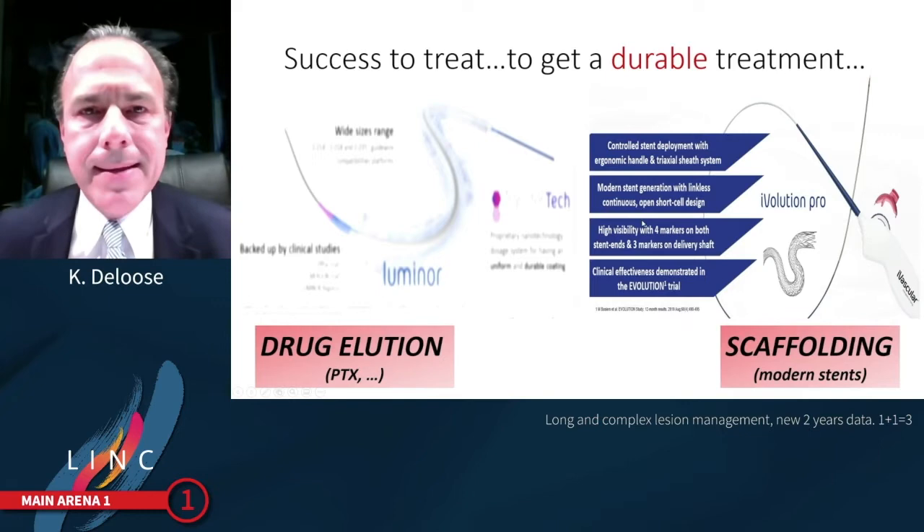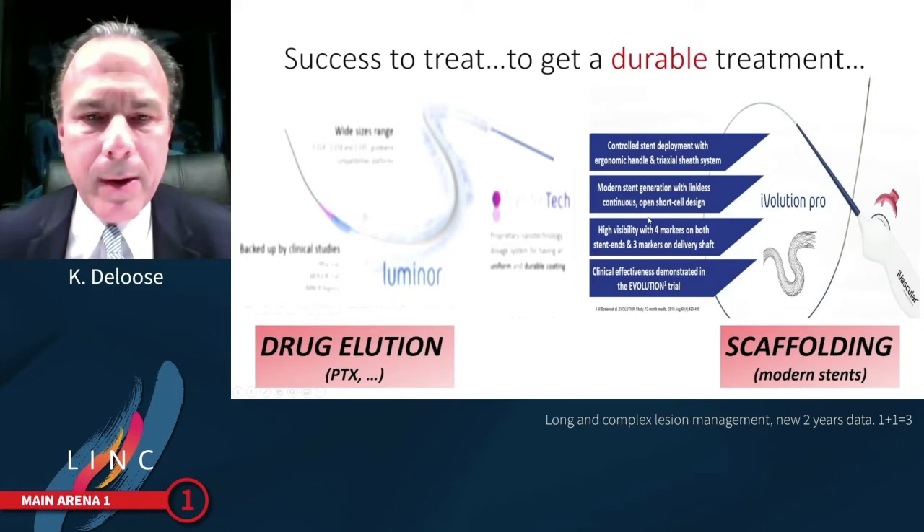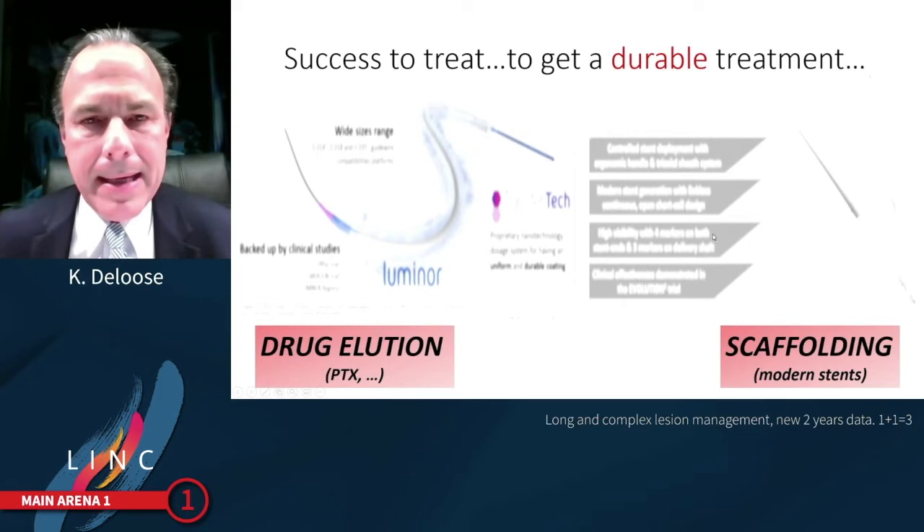The iVolution stent is the modern generation of stents, with now a modern version, the iVolution Pro, featuring an even more ergonomic handle and a three-actuator sheet deployment system in order to increase ergonomy and precise stent placement.